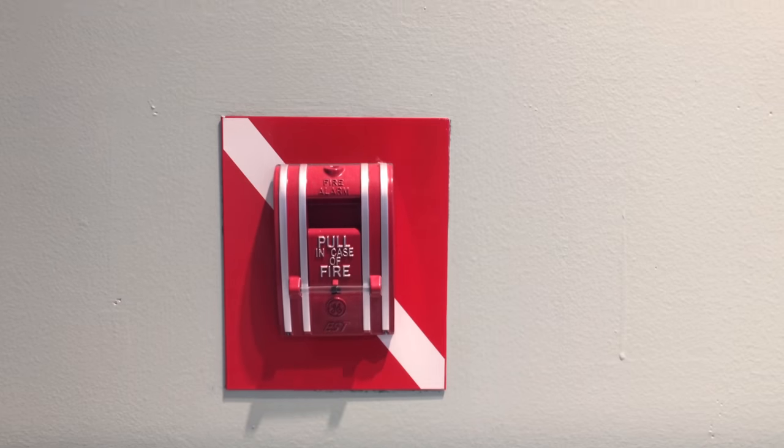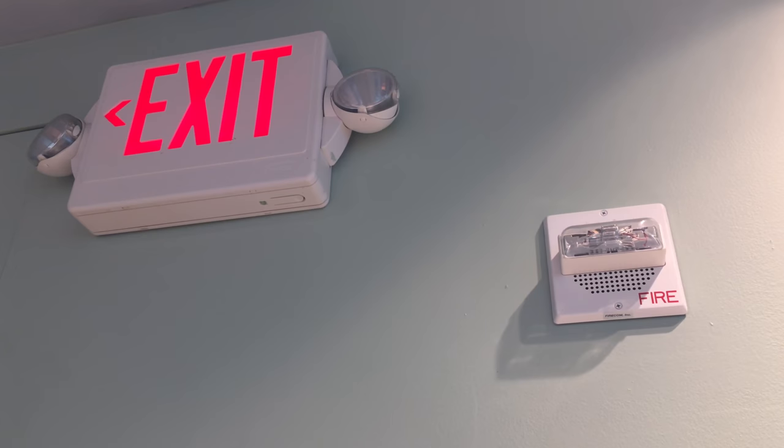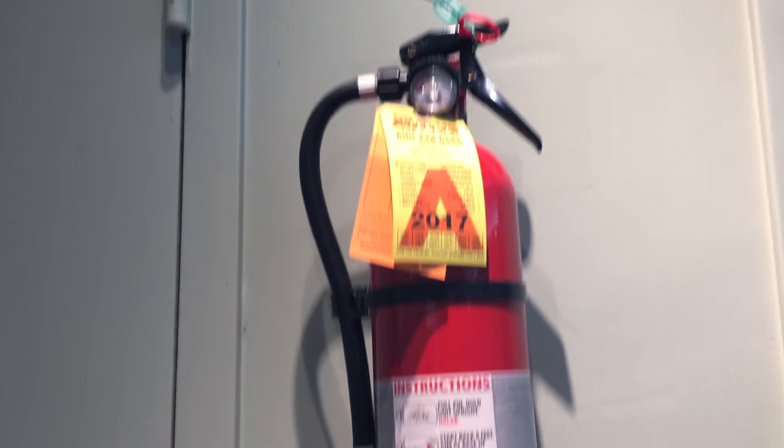Hi, this is Brian McLean from Master Fire. I just want to point out a couple of things in relation to keeping in compliance with the FDN Fire Code. Number one, you see right here, you've got the pull-in-case handle, you've got the fire alarm system there, you've got the sprinkler over there, and you've got the fire extinguisher over there, which is a Class A fire extinguisher — the right extinguisher.